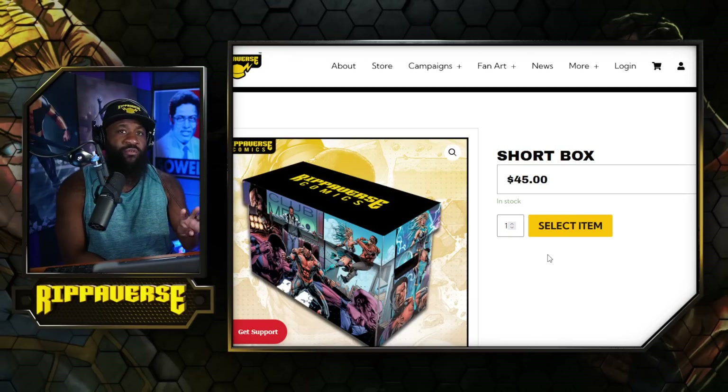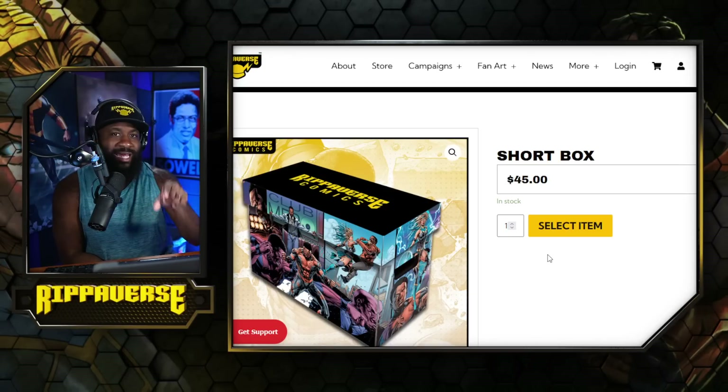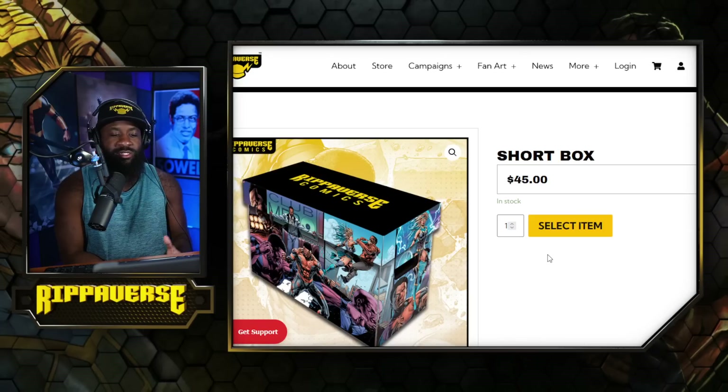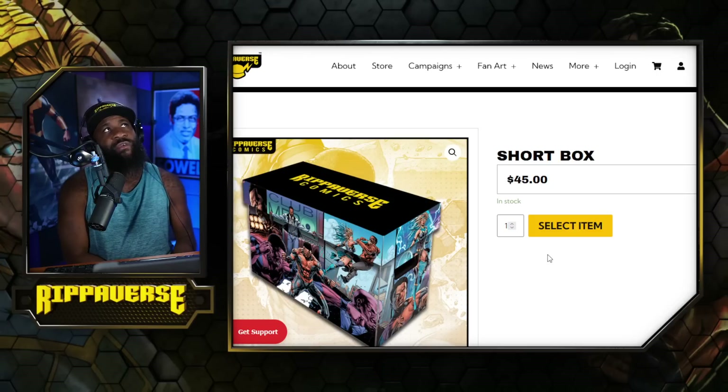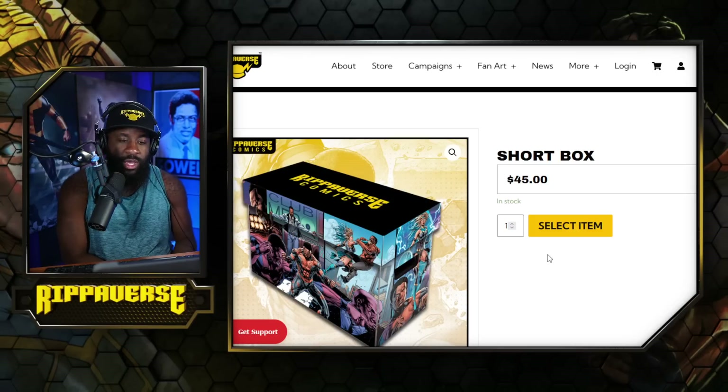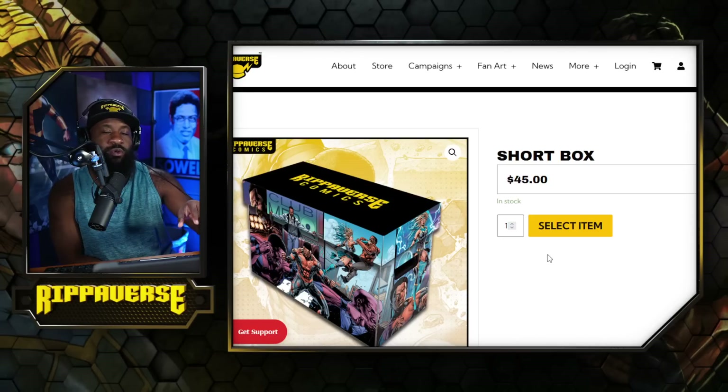The art wraps all the way around all four sides — original characters, original art on it. Shout out to Kanan White; this is kind of his debut, he did this. Brett Smith did the coloring as well.